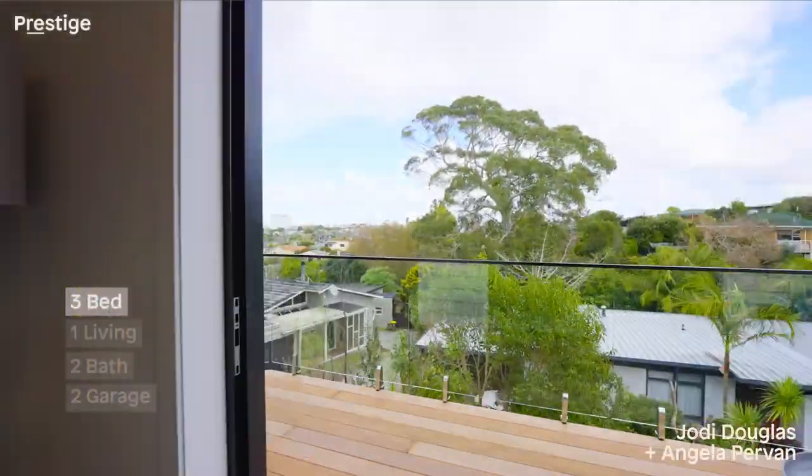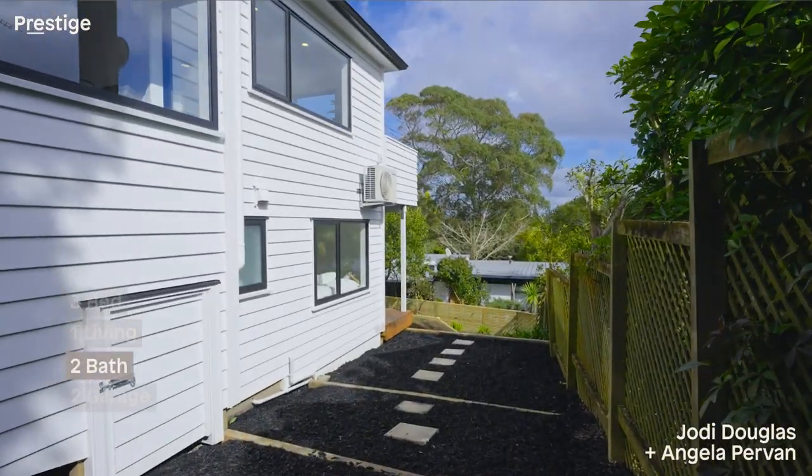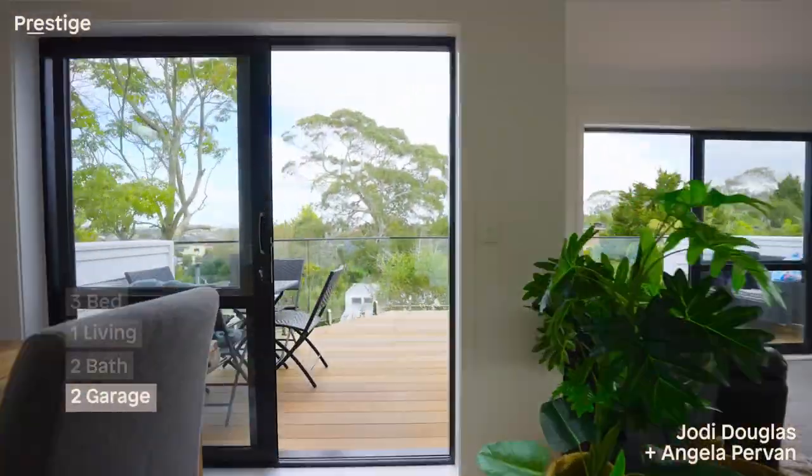The split-level home is sure to appeal to families and downsizers alike. It has been beautifully renovated inside and out.